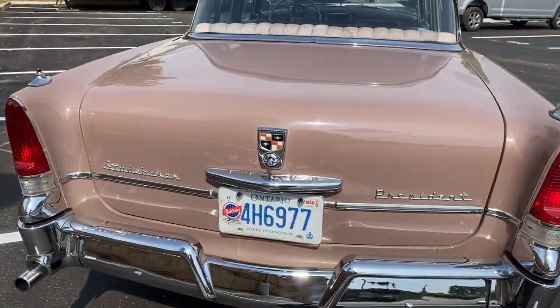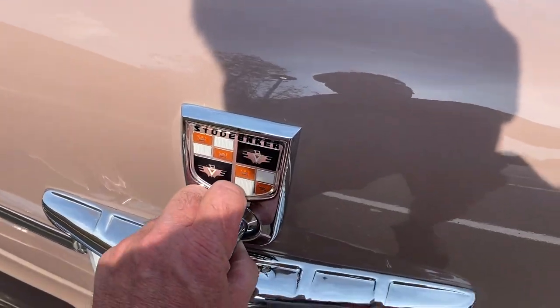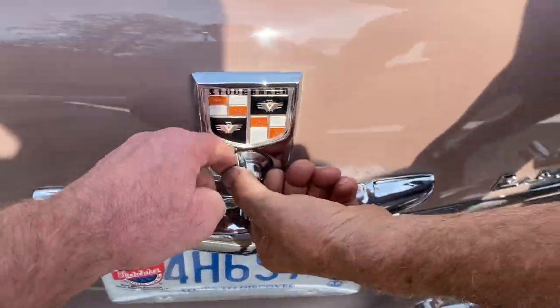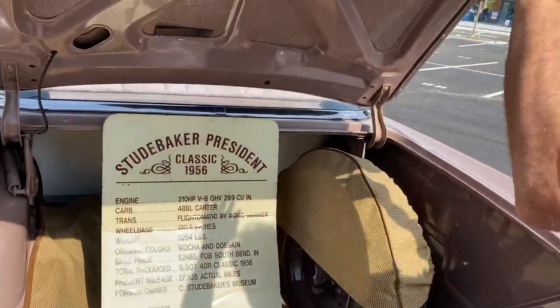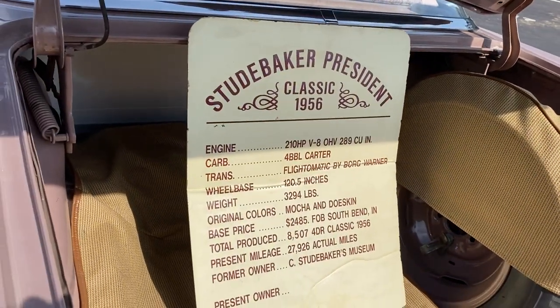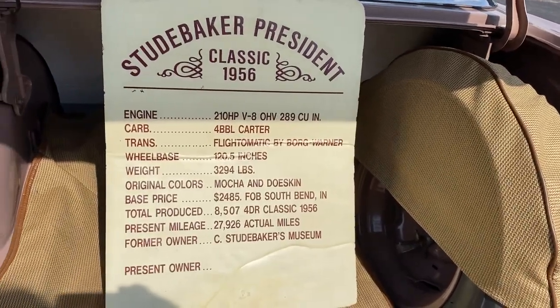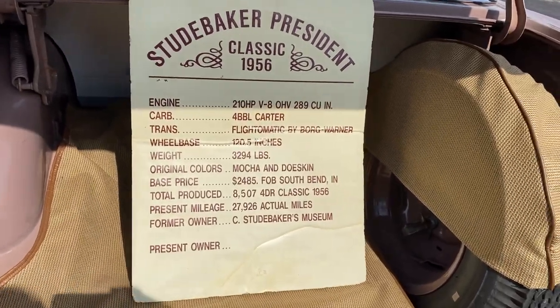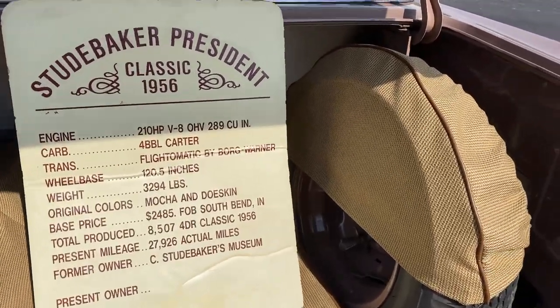Take a look in the trunk here. I'll let Norm open it. Studebaker President. Four barrel carb, automatic transmission. Original colors — the mocha and doe skin color.